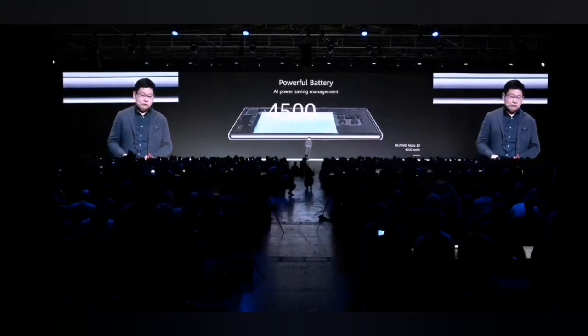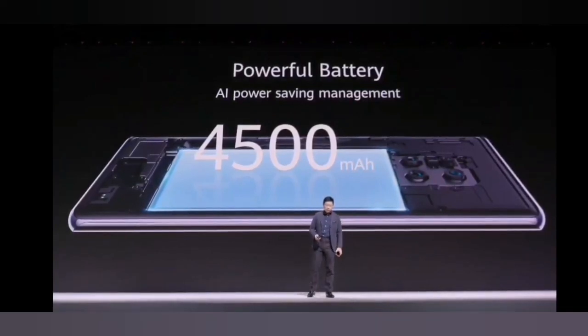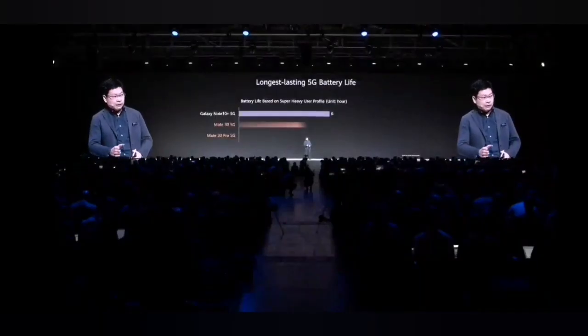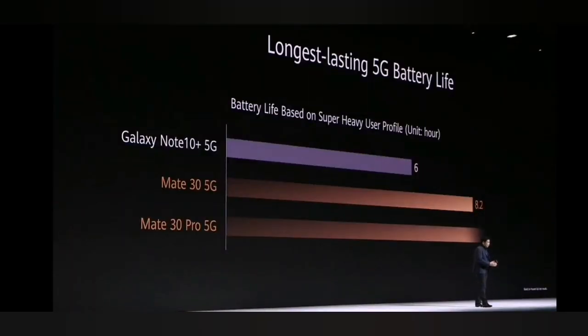Inside this large battery, the Mate 30 Pro has a 4,500 milliampere battery in a compact body, and the Mate 30 has a 4,200 milliampere battery. With 5G, power consumption is much higher than 4G, so achieving long battery life on a 5G network is very critical.